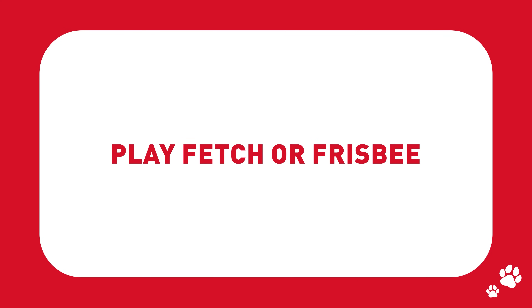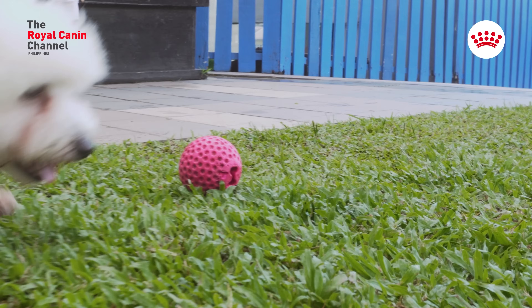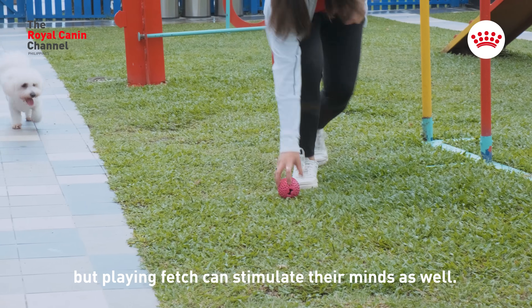Play fetch or frisbee. Not only is it a great way to bond with your furry pal, but playing fetch can stimulate their minds as well.